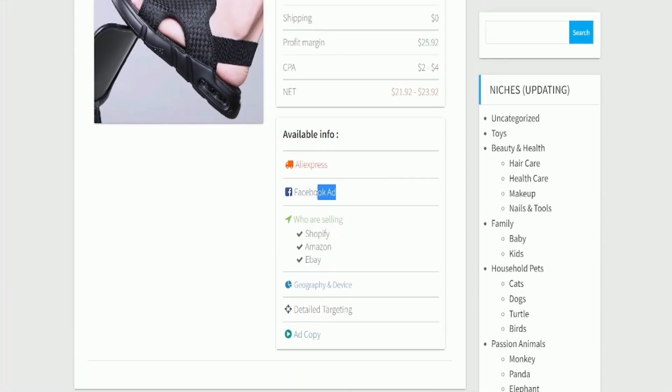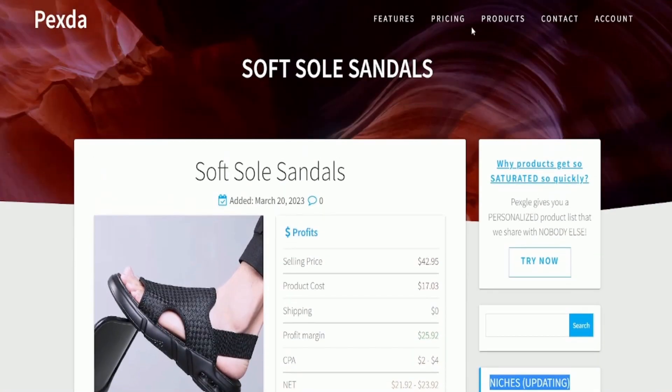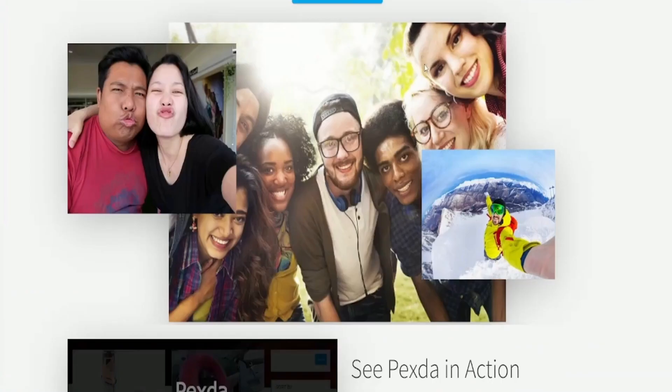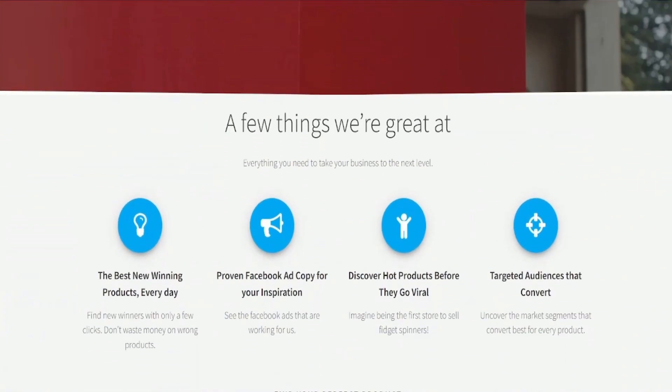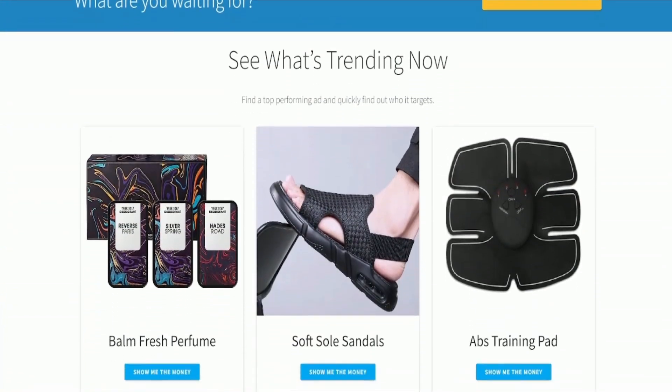With Pexta's product research tool, users can filter products based on categories, pricing, and engagement metrics to find products with the potential to sell well on platforms such as Shopify, Amazon, and eBay. Subscribers can also access a database of Facebook ads to help target the right audience. Pexta offers three subscription plans priced at $14.95, $24.95, and $99.95 per month, and a 14-day trial is available for $1.95. However, there is a delay of three days in receiving the products, and the highest subscription package claims to provide exclusive access to unique products.